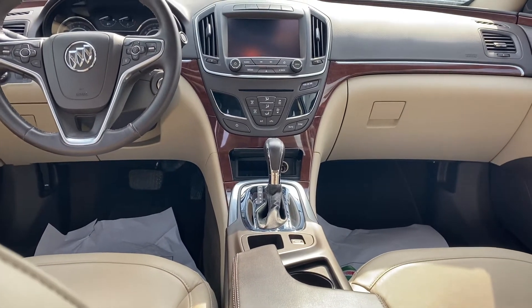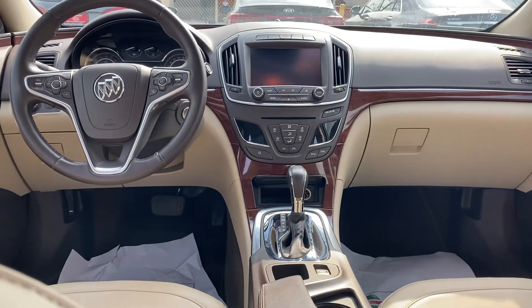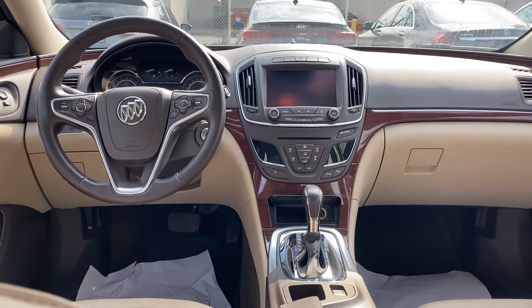Hopefully this video will help and I'll see you soon for a test drive. Again, it's Gavin from Georgetown Kia — have yourself a great day.